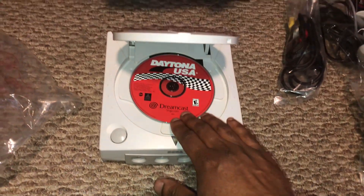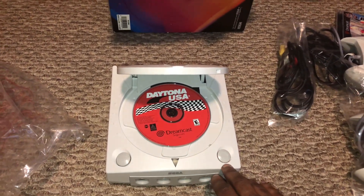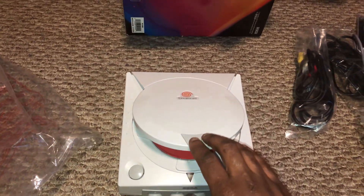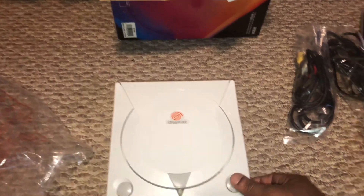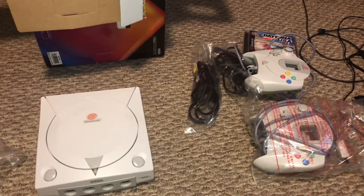Daytona USA is in here — nice, cool. This is not bad for $15, oh my god. All right guys, this is everything — let's hook this up and see if it works.